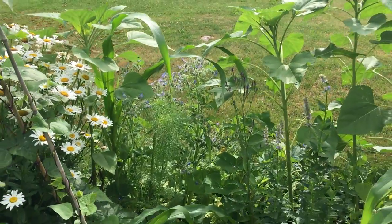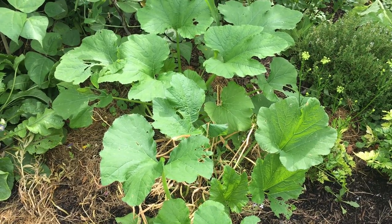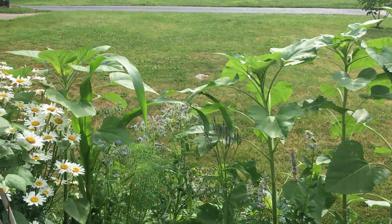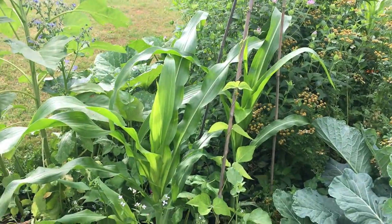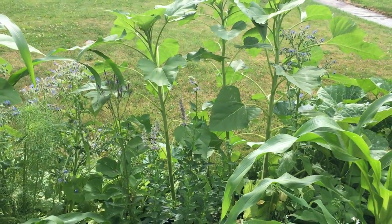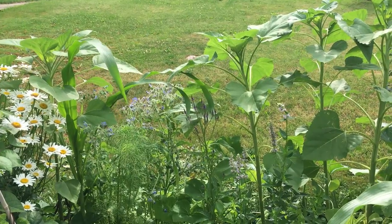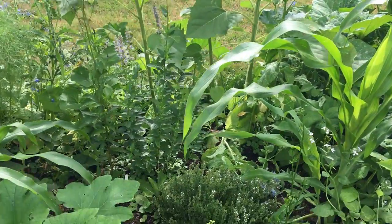This is part of the Three Sisters garden — so beans, and then over here I have some costata romanesca squash, zucchini squash. And in the back there are corn stalks. I also have some sunflowers planted to attract pollinators. This is a native corn called glass corn — I'm getting covered in bugs because, as I said, they attract pollinators.